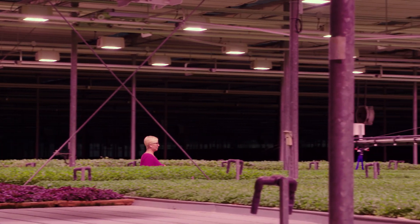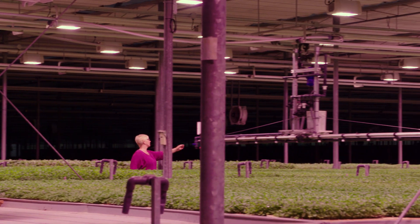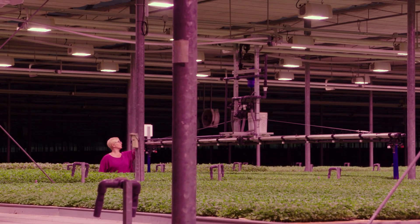My name is Alice and I am the head grower for Greenbelt Greenhouse. I'm responsible for the functions of the greenhouse and the health of the crop within the greenhouse.